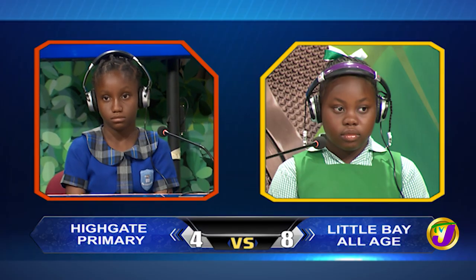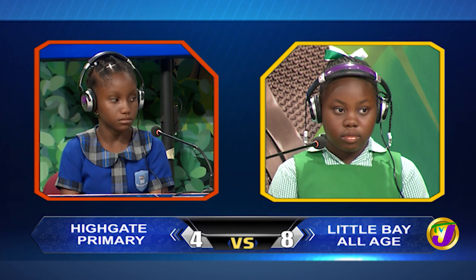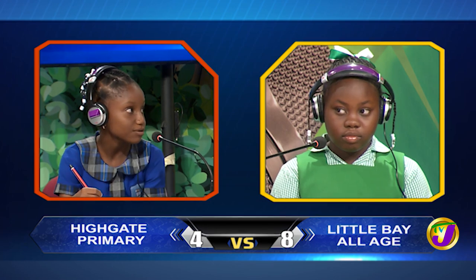We move on to science between Acacia Gale from Little Bay and Chrysalie Grant from Highgate. Acacia, what is the SI unit used for the measurement of time? Incorrect. Would you like to try, Chrysalie? No, thank you. It's seconds.